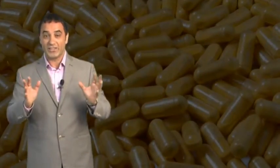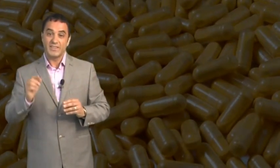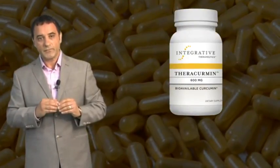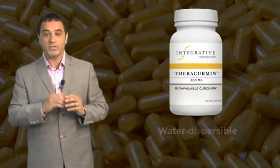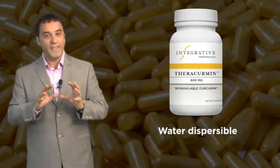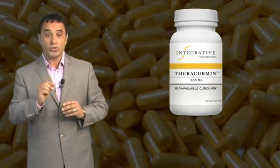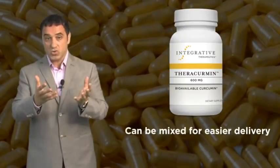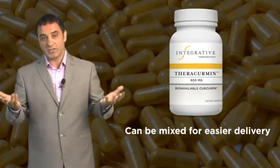I'm always looking for advantages with delivery systems, and this is one of the reasons I love Theracuramin so much. The fact that this product is water-dispersible means it can be delivered in a variety of ways. For example, for children or anyone who has difficulty swallowing pills, you can simply mix it with water or juice, or even mix it with applesauce to make delivery easier.